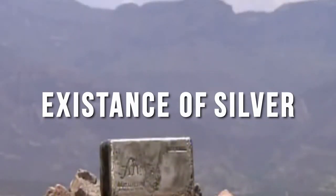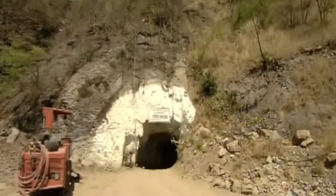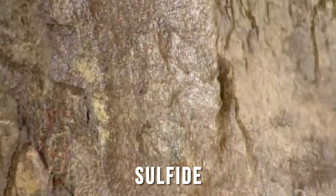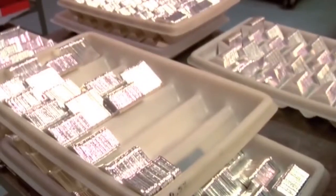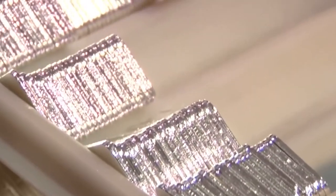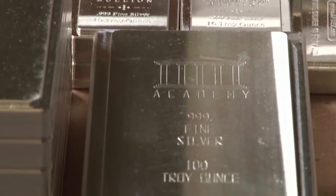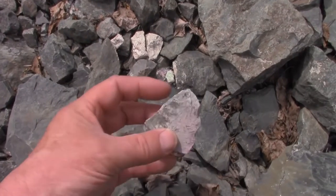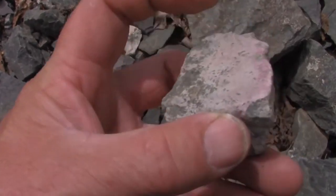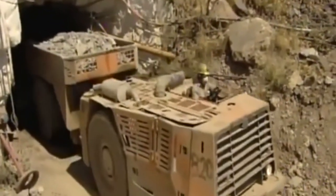Existence of Silver: The abundance of silver elements is very small. In addition to being naturally produced as natural silver, it is mainly produced in the form of sulfide. The main minerals are argentite, brittle silver ore, antimony sulfur ore, and chlorargyrite. It is also contained in ores such as copper, lead, and zinc, and a considerable amount is obtained as a byproduct when refining these metals. The world's largest producers are Mexico, Peru, Australia, the United States, and China.